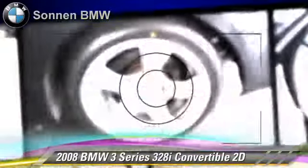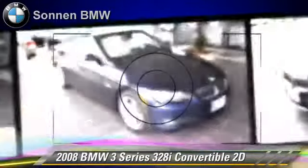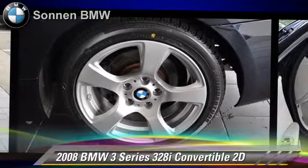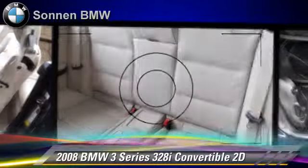Safety features include side airbags, traction control, four-wheel ABS, and stability control. Comfort and convenience features include power hardtop, BMW assist, cold weather package, and navigation system.